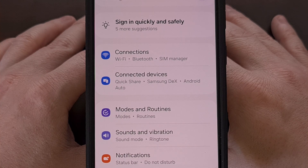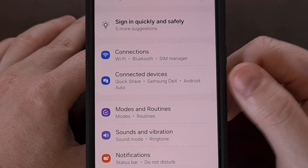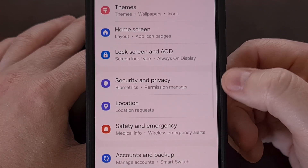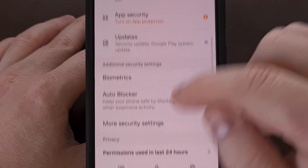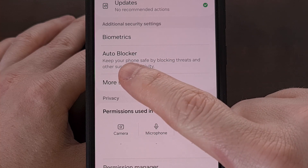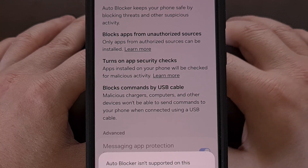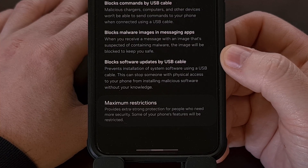If you have found that a new update to your Samsung Galaxy device has broken Android Auto, then you should be able to fix this by first launching the Settings app and then scrolling through this menu until you find the Security and Privacy option. From here, we're going to scroll down again until you find the Auto Blocker feature.